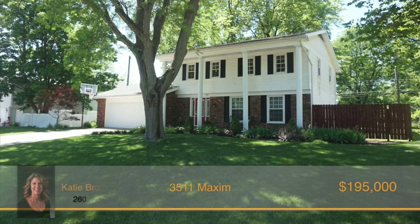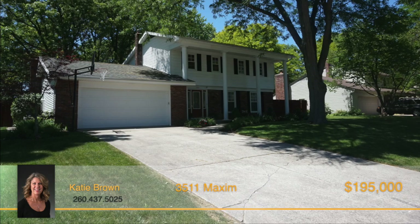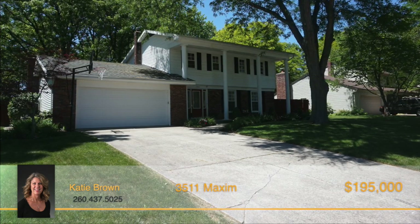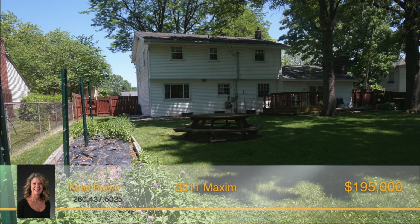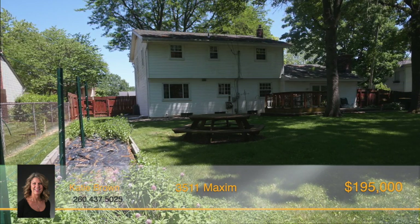This one has it all. Great curb appeal, great northeast location, great space, and a great lot. This two-story home is located in Glenwood Park and features four bedrooms and two and a half baths and is on a finished daylight basement.